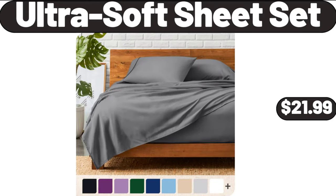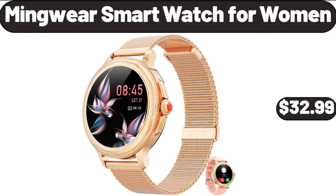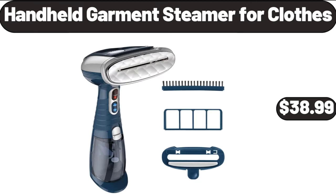Ultra soft sheet set, $21.99. Mainwear smartwatch for women, $32.99. Handheld garment steamer for clothes, $38.99.